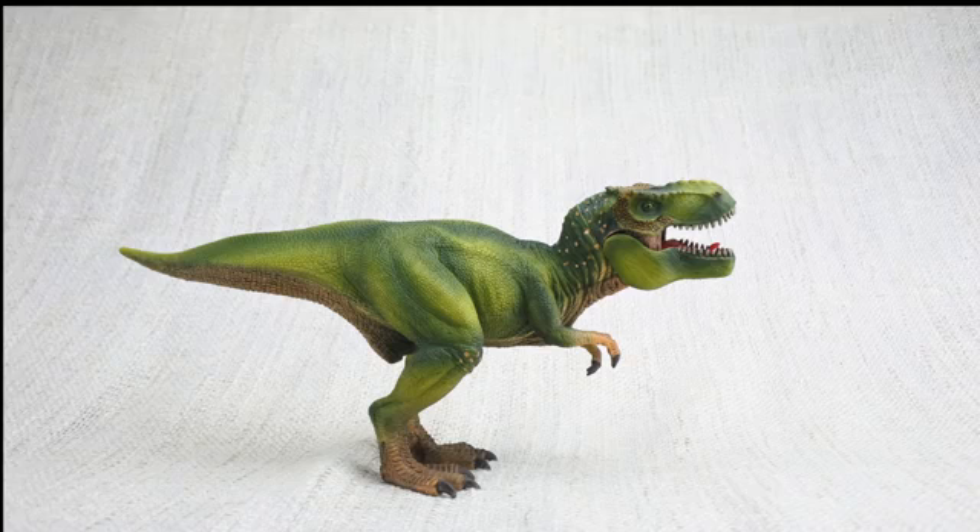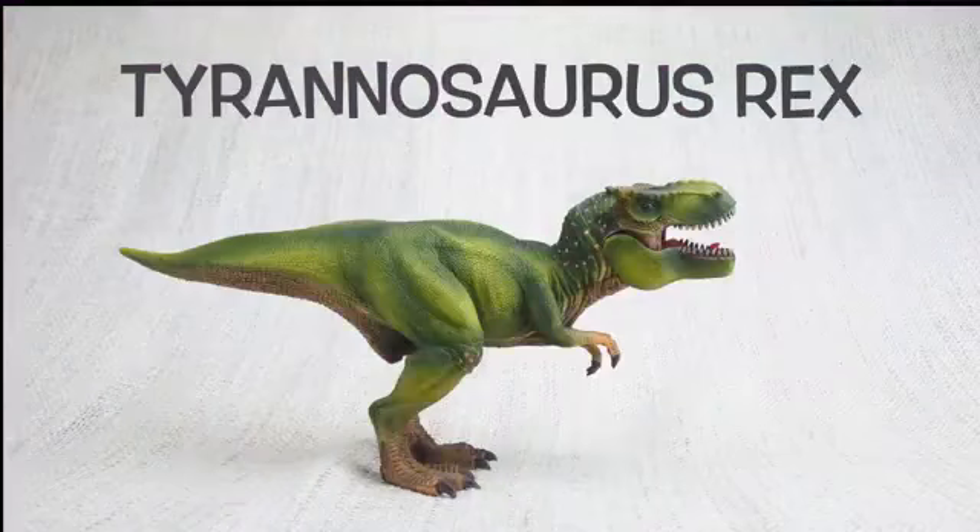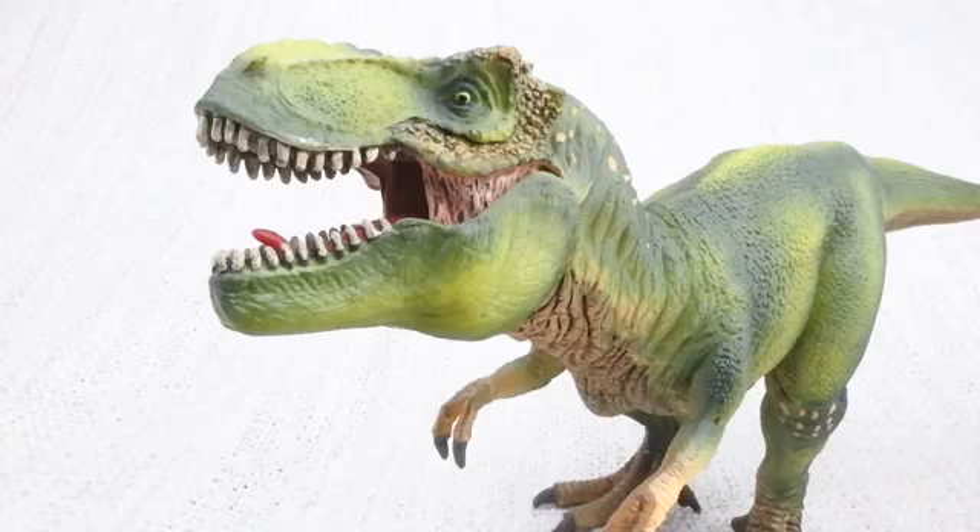We hope you enjoyed learning about the amazing Tyrannosaurus Rex, the most famous of all the dinosaurs! Bye Tyrannosaurus Rex!